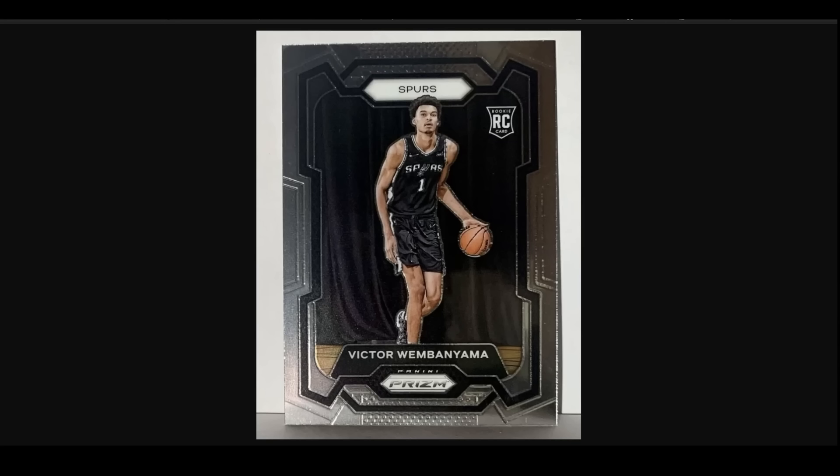For those of you that don't know, this has been shared everywhere — and if you don't know, more power to you for staying off social media. But this is all over social media: some Prizm basketball has gotten loose in the wild, even though it doesn't come out for a month, and someone posted the image of the Victor Wembanyama rookie card.